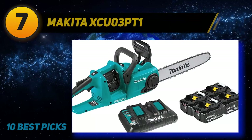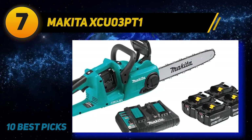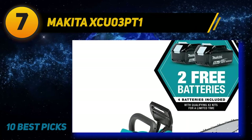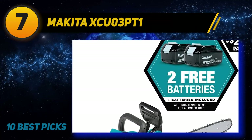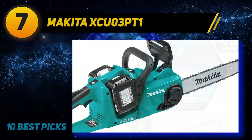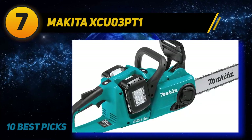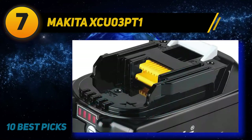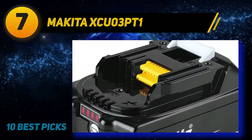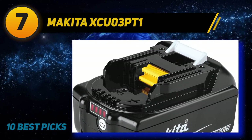Coming in at number 7: the Makita XCU-03PT1. The XCU-03PT1 is Makita's mid-sized offering, and features a 14-inch bar which is similar to many of its immediate competition. Traditionally known for their drills and saws, recent years have seen Makita expand further into the realm of garden tools, with a great selection of leaf blowers and other machinery available.